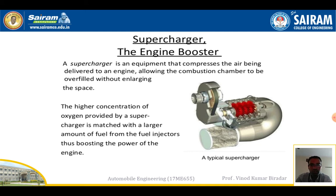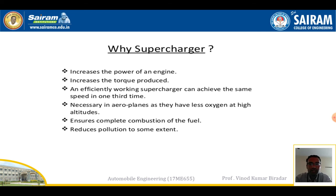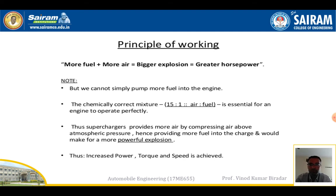We require superchargers to increase the power output of the engine, to increase the torque produced, and an efficiently working supercharger can achieve the same speed in one third of the time. Superchargers are also necessary in aeroplanes as there is less oxygen at altitude, and they ensure complete combustion of fuel and reduce pollutants to some extent.